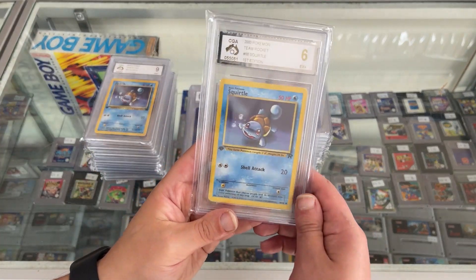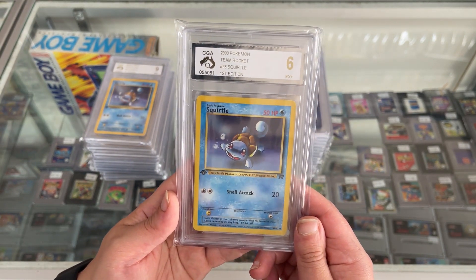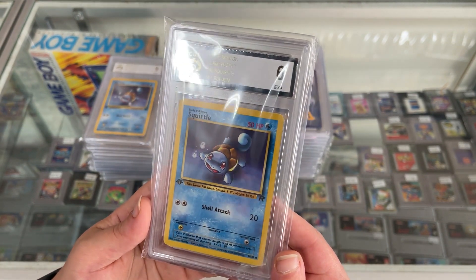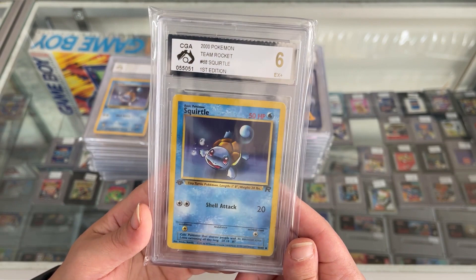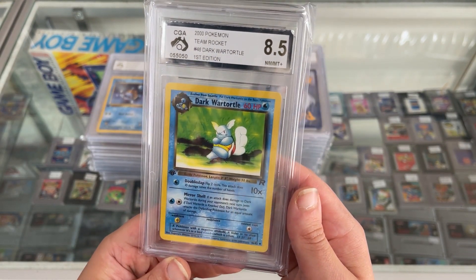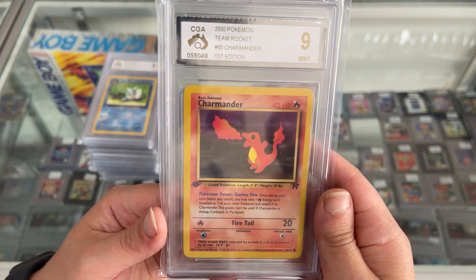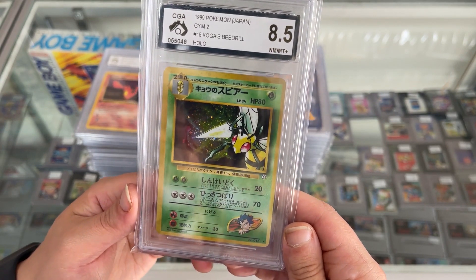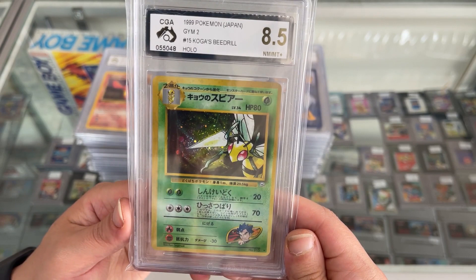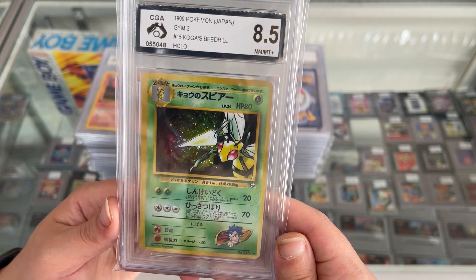Next up, we've got another Squirtle. This bloke got a CGA 6 — I must have jinxed myself, I should have just shut up and said nothing. But all right, that's our first 6, still an awesome card. Dark Wartortle 8.5 First Edition Team Rocket Set. Charmander First Edition Team Rocket Set with a CGA 9. Koga's Beedrill in a holo — it's Japanese from the Gym Set — 8.5. Pretty happy with that, very nice looking card.